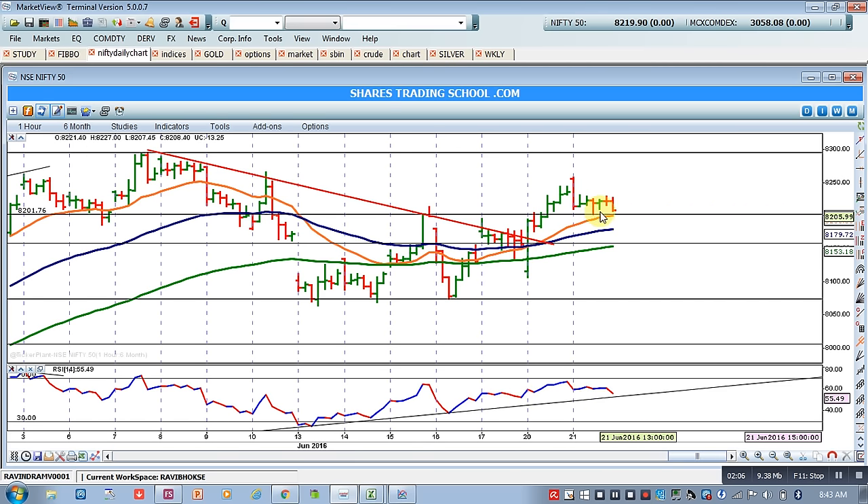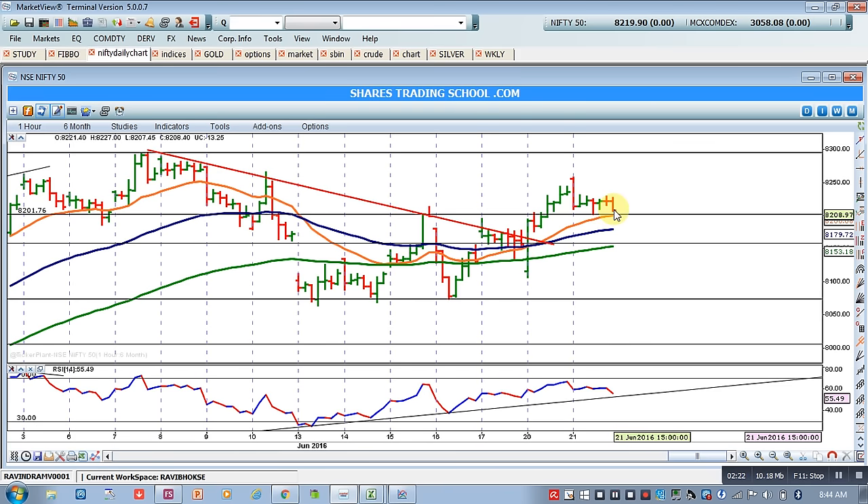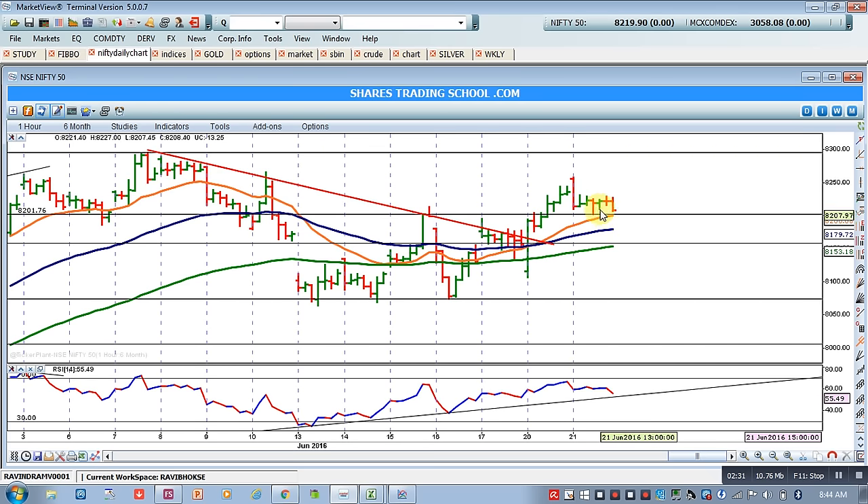This is a correction, and above the 8200 level we should remain bullish. If Nifty breaches the 8200 level, we shall see support at 8180, which is hardly a 20-point difference. It may happen that Nifty breaches this level and tests support at 8180. In any case, if this happens, the correction will continue but this formation will help Nifty take a further uptrend and go to 8300.